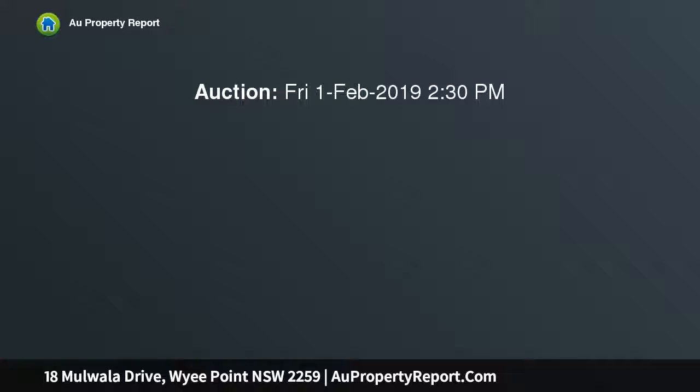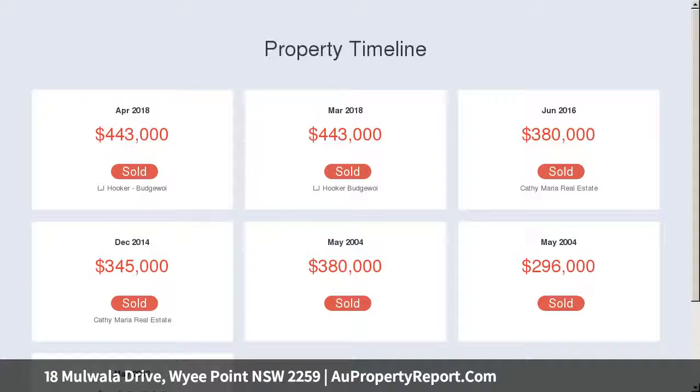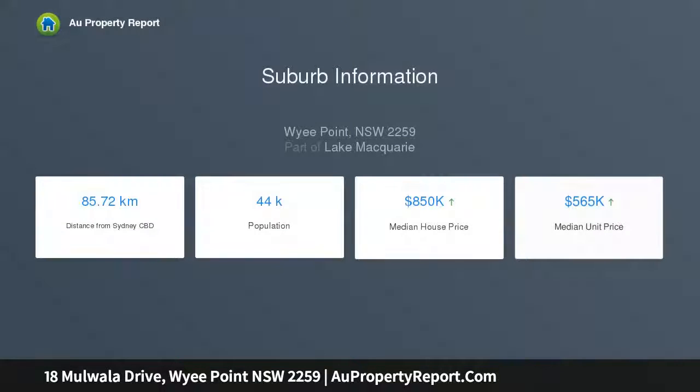A stunning DA approved custom design is already available. The 5 bedroom, 4 bathroom, 5 garage concept offers the ultimate family lifestyle while capitalizing on expansive water views.